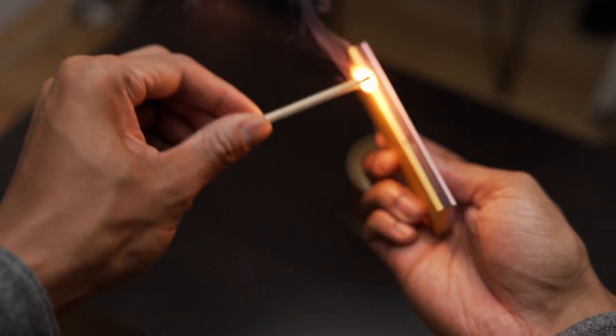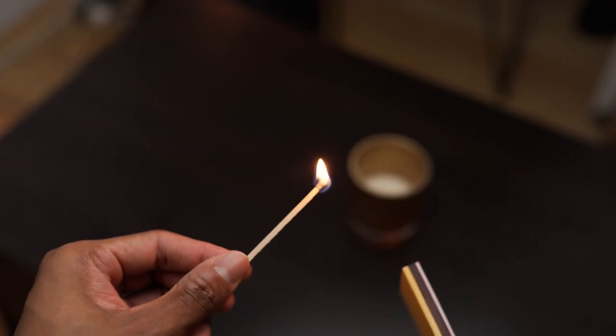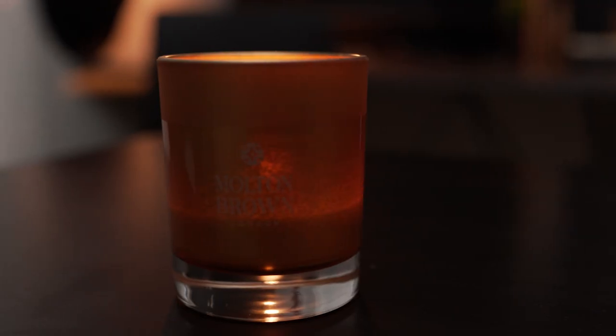First, I think the first questions on most people's minds will be: why a candle warmer, why would anyone need one, and who would it benefit the most? As a person who loves burning candles, I found this candle warmer to be very beneficial. Don't get me wrong, I will always love the feeling of striking a match to light my candles — it's something I don't see myself giving up over a candle warmer.